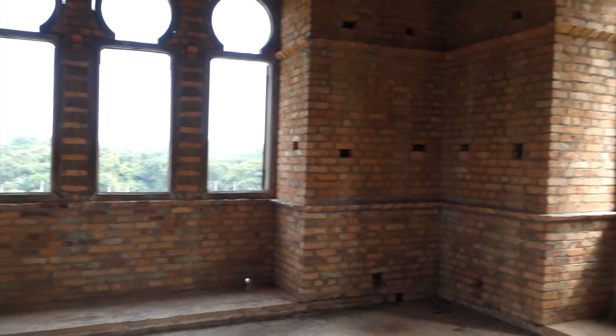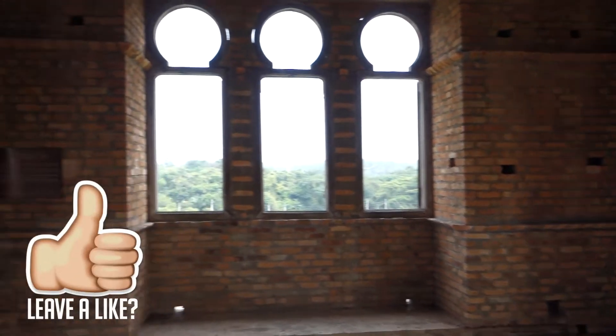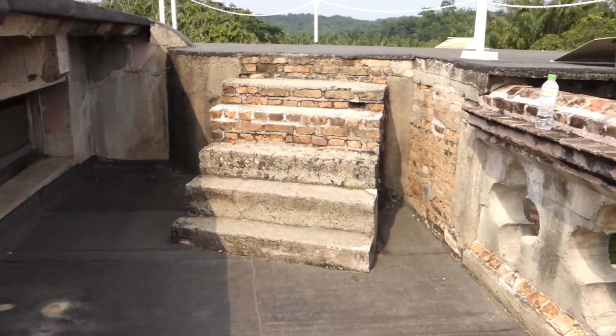This is the guest room. It looks so good. This is like the top.